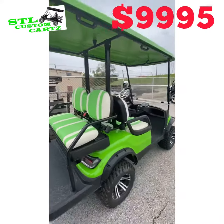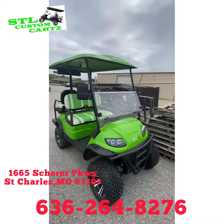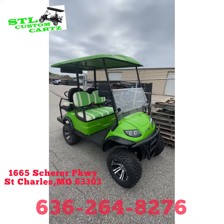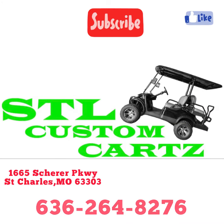If you'd like to come by and see this beautiful cart, stop on by one day — 1665 Shearer Parkway in St. Charles — or give me a call at 636-264-8276. Thank you.